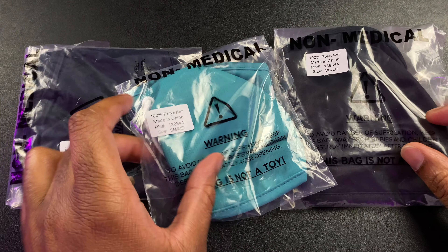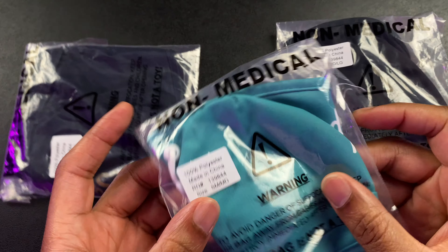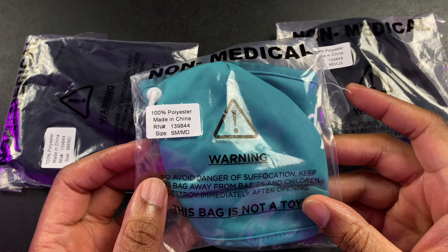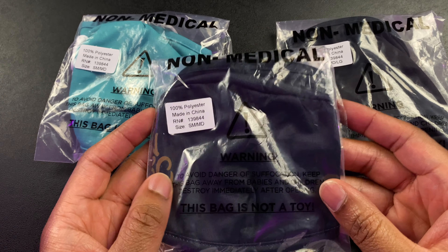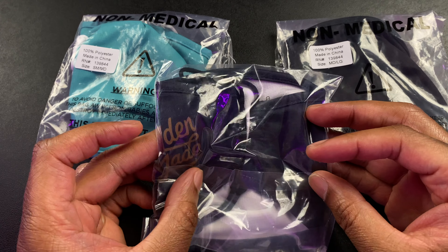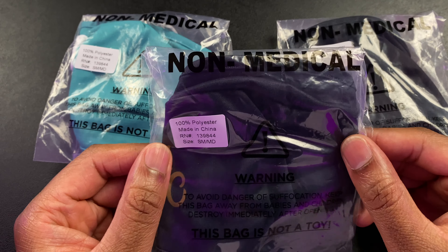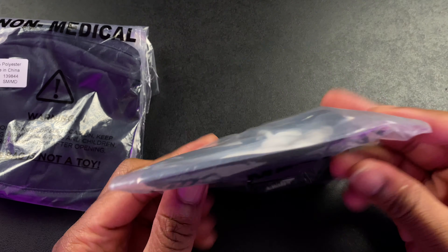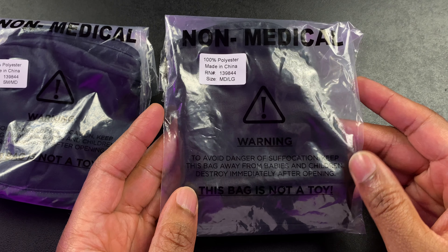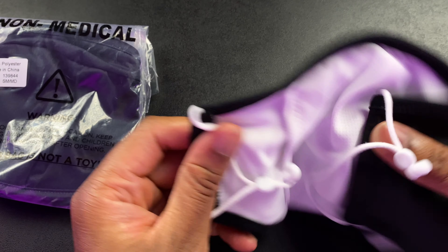So here we have the masks. This one is sort of a teal color — pretty cool looking. But this one is a small medium, so that is not going to fit me. This one here is a sort of basic black with gold branding on it, but this one is also a small medium so it won't fit me either. We'll set that off to the side. This one here is black and white, and it's a medium large, so this one should fit me just fine. Let's take it out of the packaging.